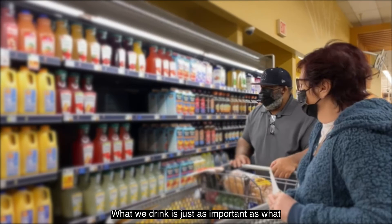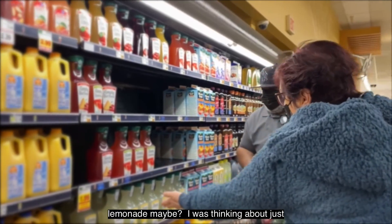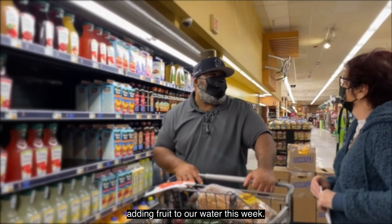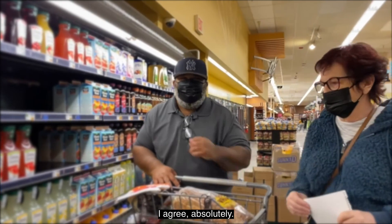What we drink is just as important as what we eat. Many beverages contain added sugars and offer little to no nutrients. Drink water instead of sugary drinks when thirsty. While whole fruit is healthy, limit fruit juices as they can be high in sugar — always choose 100% juice. A great idea is to add fruit to your water for flavor instead of buying sugary drinks.